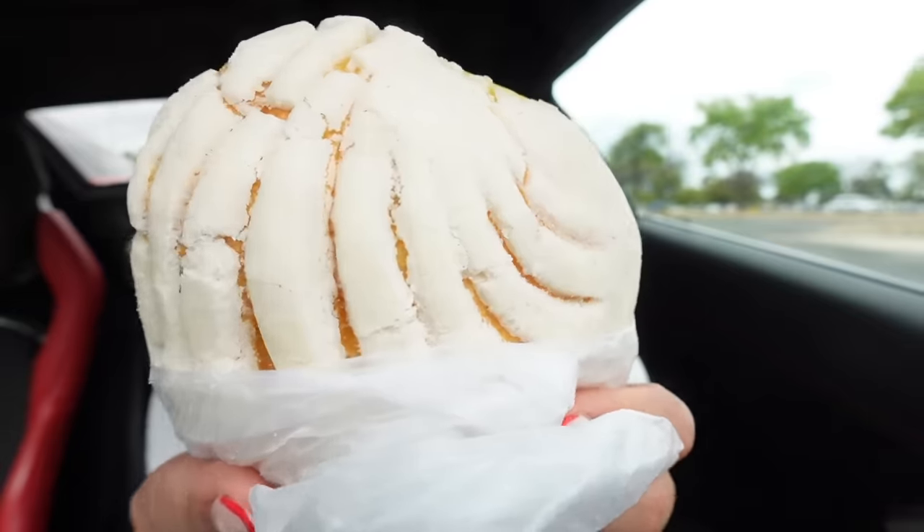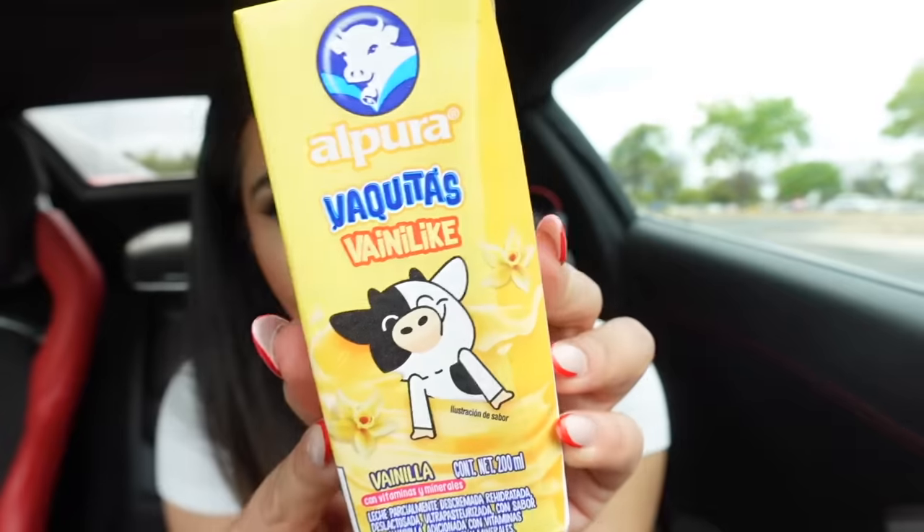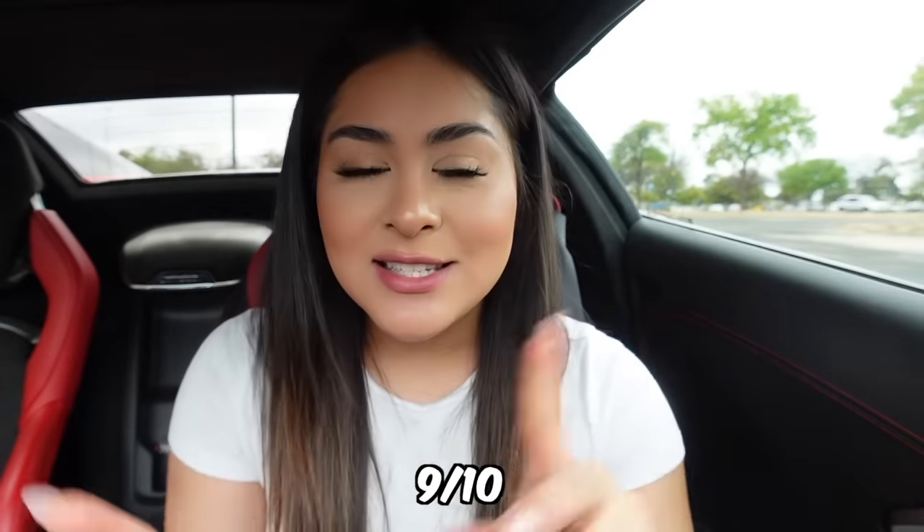It's good, but it's not as good as I remember — like the ones I used to have in Mexico when I was little. Now let's try the concha. Mmm, this one did not disappoint. The bread alone is so good. Last but not least, let's try this Vaquitas Vanillite. Oh no, I do not like this. It tastes like vanilla, but like watered-down vanilla. Overall, I'm going to rate breakfast a 9 out of 10. I'll see you guys later for lunch.